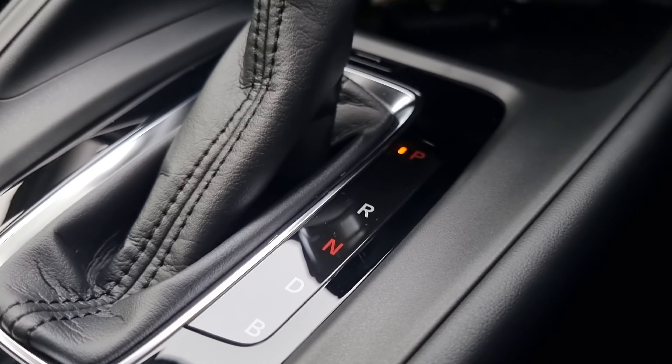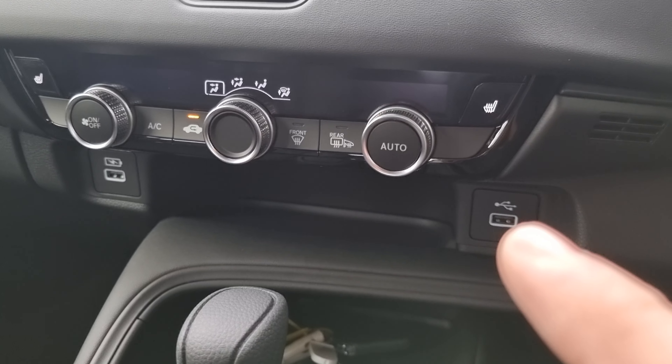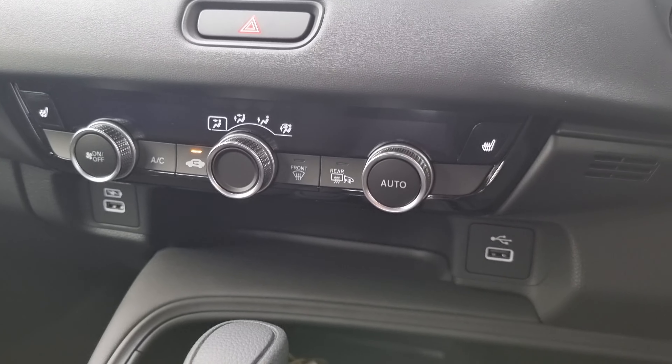We've got an ECVT gearbox along with two USB ports down at the bottom. This one controls your Apple CarPlay and Android Auto, and this one controls your phone charger.